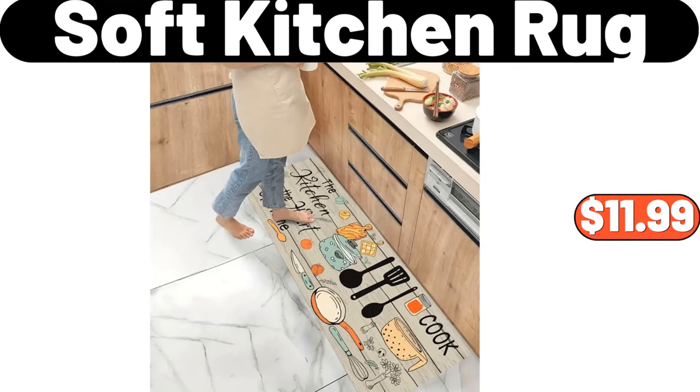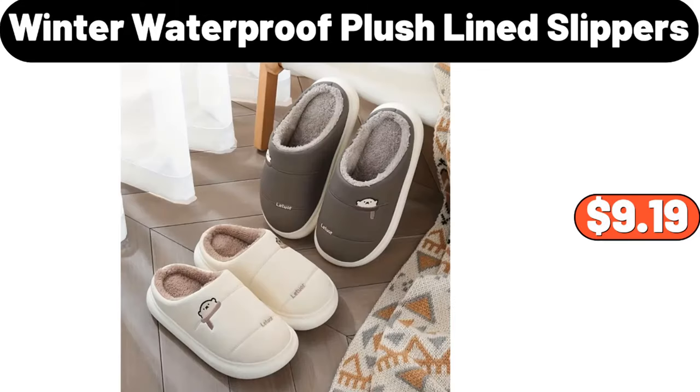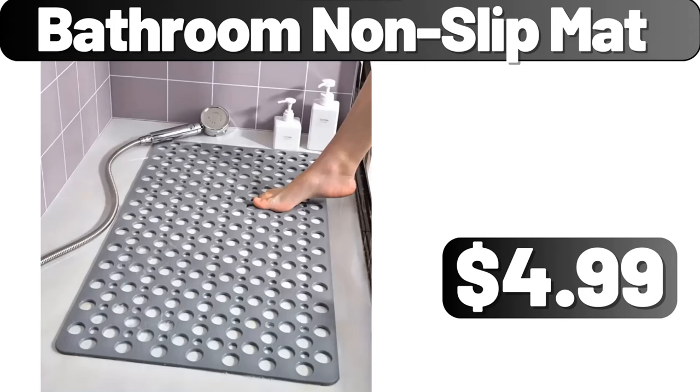Soft Kitchen Rug, $11.99. Winter Waterproof Plush Line Slippers, $9.99. Bathroom Non-Slip Mat, $4.99.